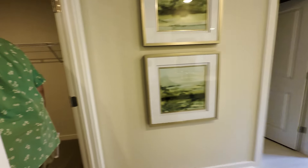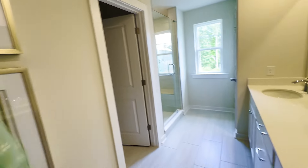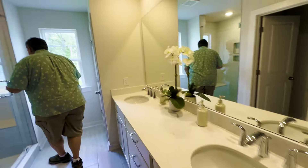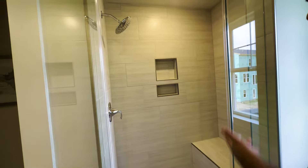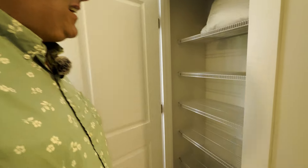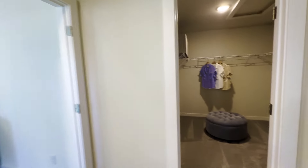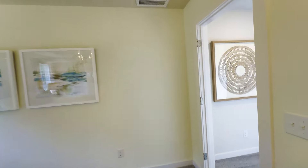Big closet. Not the biggest shower in the world but definitely big enough, and it's got a bench so you can shave your legs or whatever. Good linen closet. Let's go see what's on the other side of the house — should be two more bedrooms and a full bath.